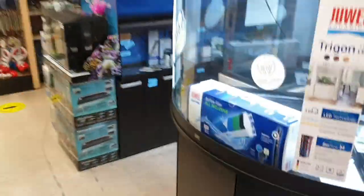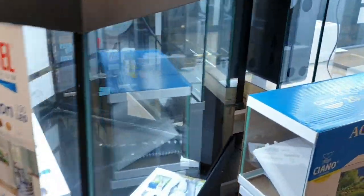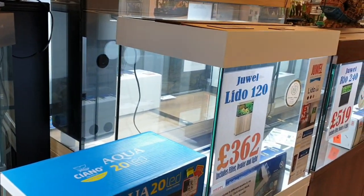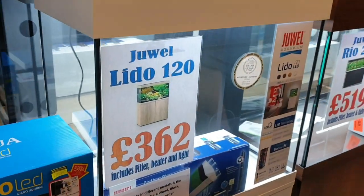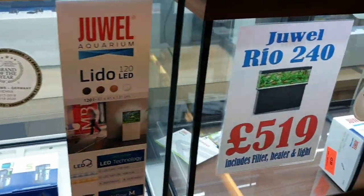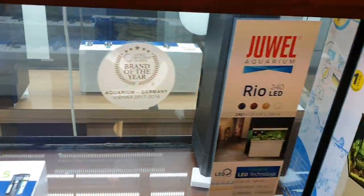We've also just taken on the Jewel range. Jewel is really popular around the country and we've done it in our Cadnam store for many years. Really popular aquariums — they come with filter, heater, and lighting in every colour and lots of different sizes and shapes.